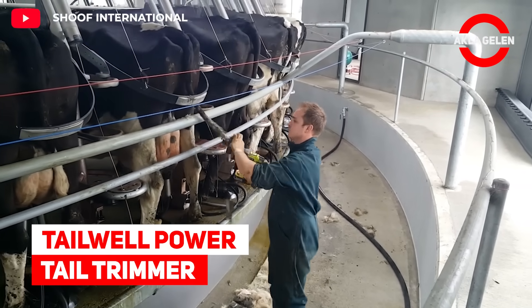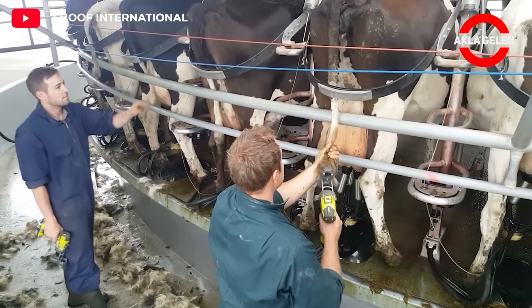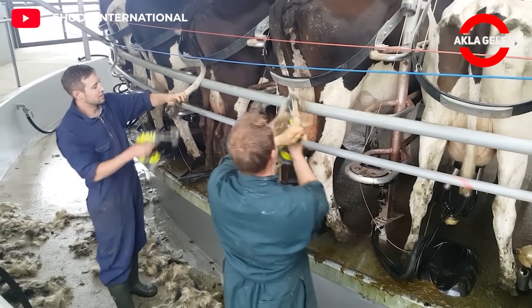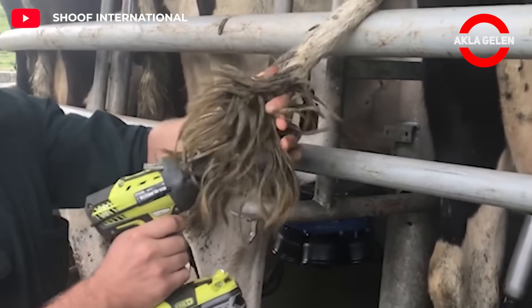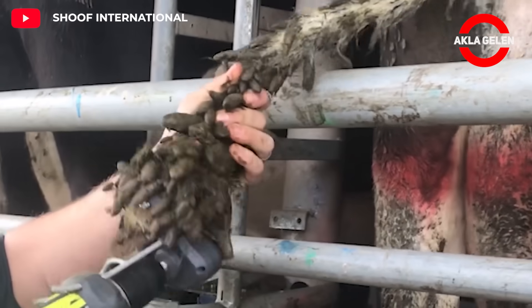Tailwell Power Tail Trimmer. The Tailwell Power Tail Trimmer is designed to trim a cow's tail hair quickly and efficiently. It focuses on hygiene and animal welfare compared to traditional methods such as scissors. You can quickly cut tail hair in just a few seconds.